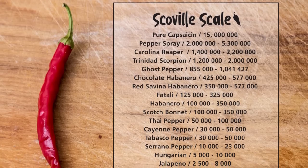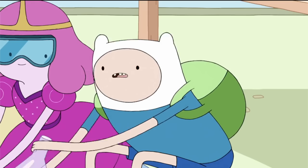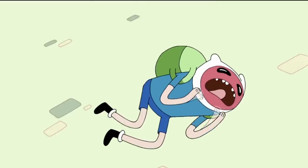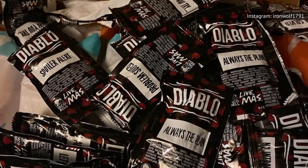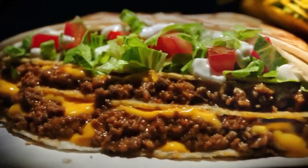As far as Scoville heat units are concerned, Diablo sauce rates at about 350,000. While that sounds like an absolute nightmare of an experience, the truth is that the chili peppers in the sauce do strike the palate with heat, but not overwhelmingly so. It's still a tasty sauce with a zing that brings great flavor to whatever Taco Bell item you're enjoying.